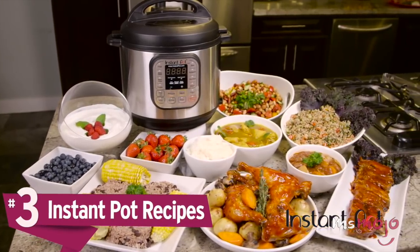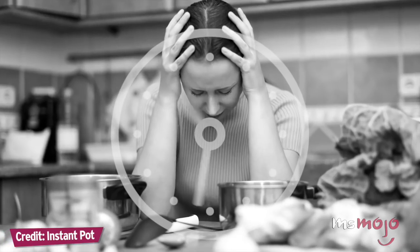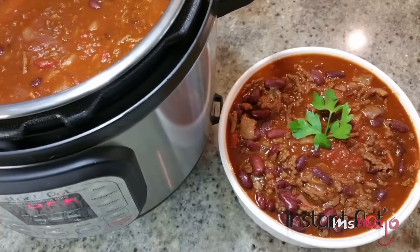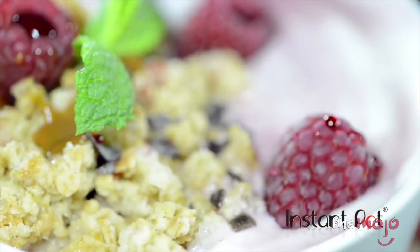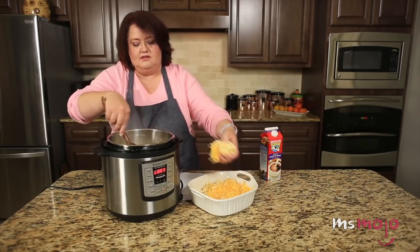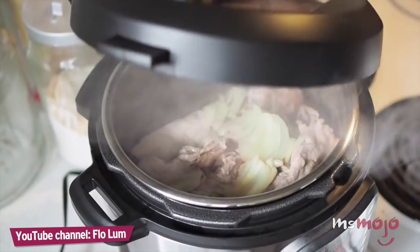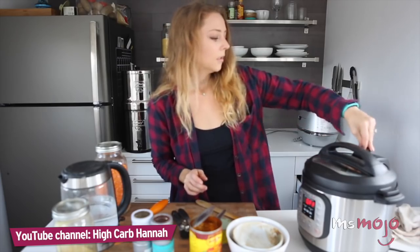Number 3: Instant Pot Recipes. If you dread how long it takes to get dinner ready after work every day, then we've got the kitchen appliance for you. The Instant Pot is a gadget that claims to take over the jobs of seven of your standard kitchen tools. It sounds almost too good to be true, but it actually is an amazing device, and the best part is it retails for around $100 on sale. This multi-functional pressure cooker can make preparing rice and steel-cut oats a breeze, and can even replace your slow cooker for dishes like pulled pork or ribs.